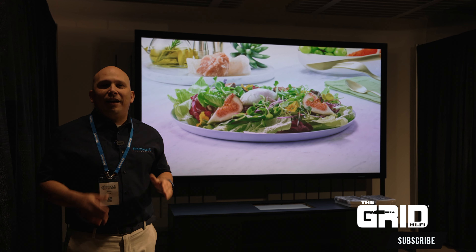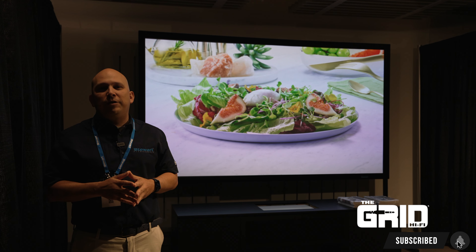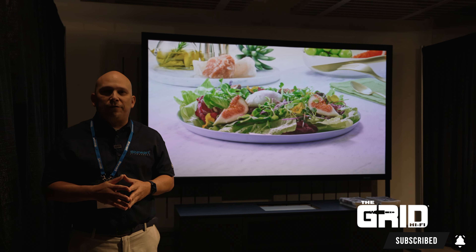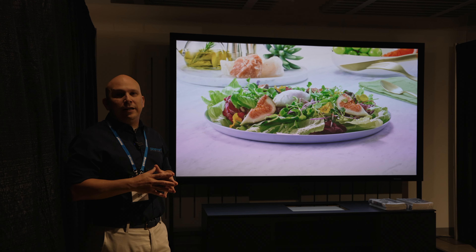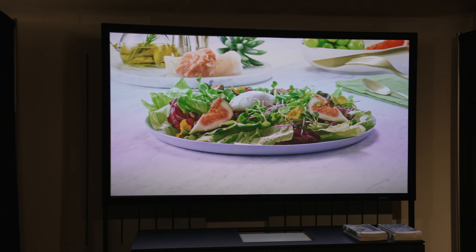Hey everyone, I'm here with Chris Mata at the TOLA Expo 2023. Today we're going to showcase the Blackhawk UST on the new wall screen 2.5 inch border.